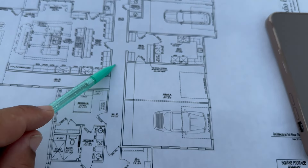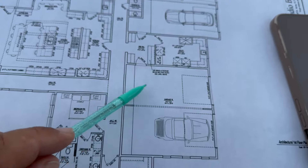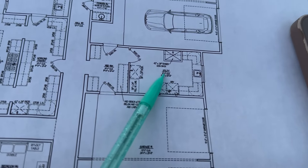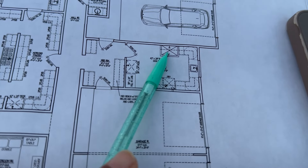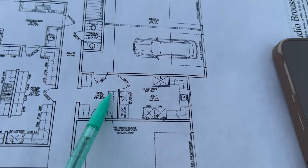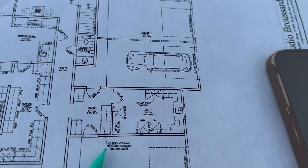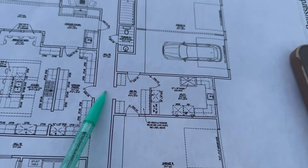If you walk out of the bedrooms and go down this long hallway, you see a two-car garage, and then here is our utility room — we've got a dog wash, a mud area, which connects to a second garage. So it's a four-car garage in total.